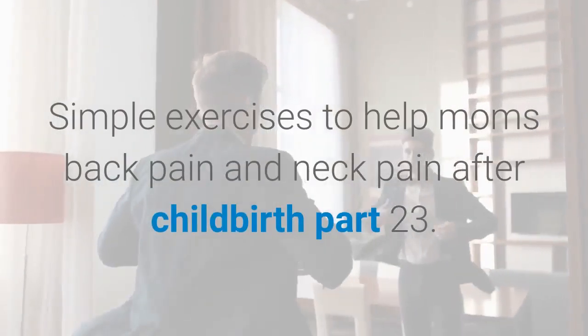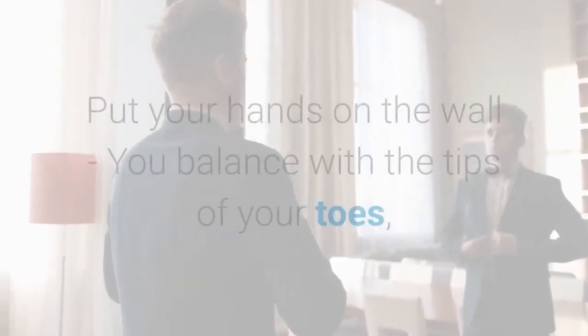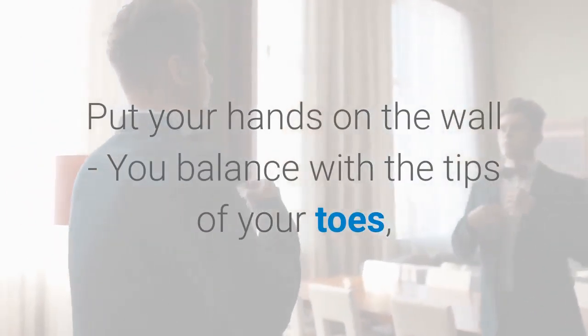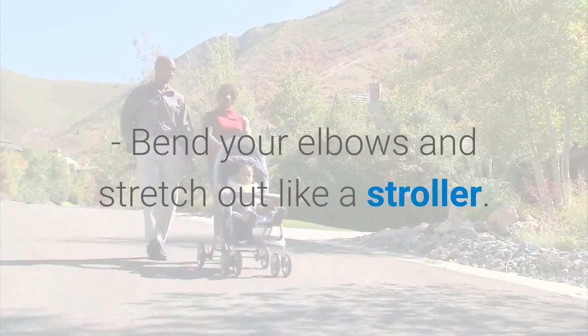Exercise 3: Put your hands on the wall. Balance on the tips of your toes while putting your hands on the wall. Keep your legs and back straight. Bend your elbows and stretch out like a stroller.